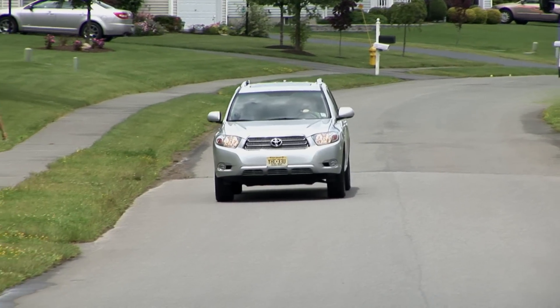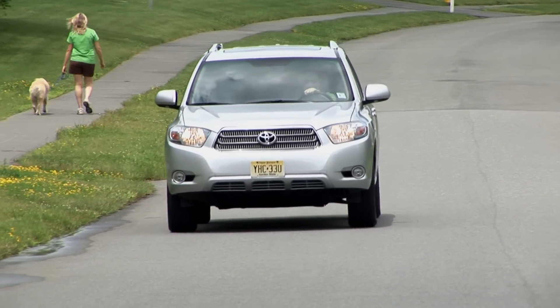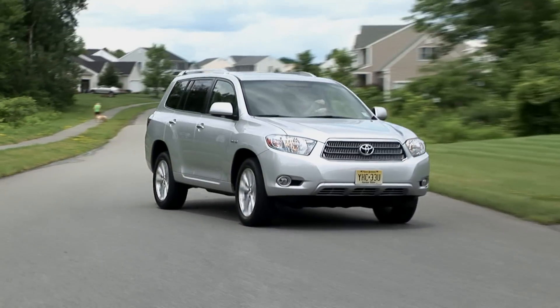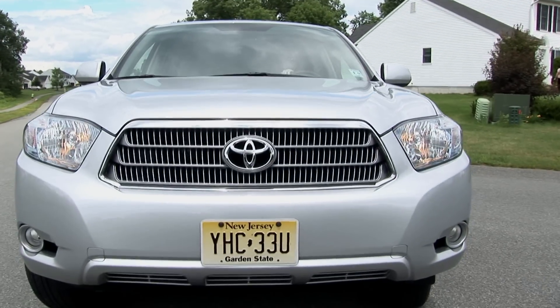Regenerative braking, which captures some of the energy generated when you're coming to a stop or coming off the throttle, is still a work in progress as far as braking feel is concerned — and that's true for all hybrids.